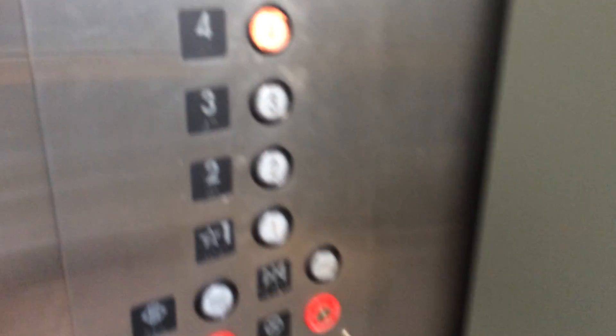This is gonna be the elevator. Last time I rode this thing, it was incredibly low on fluid, so let's see if it's the same.